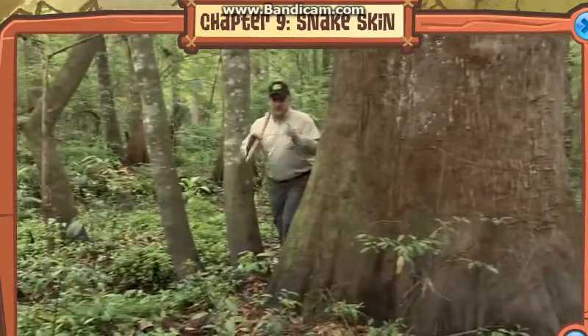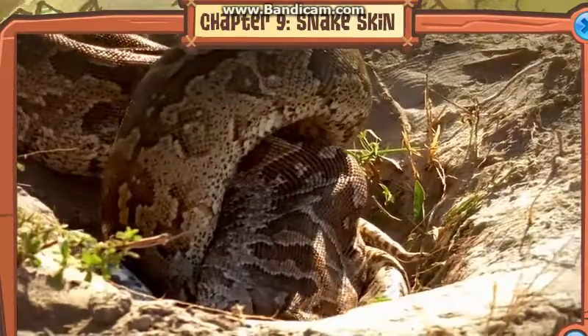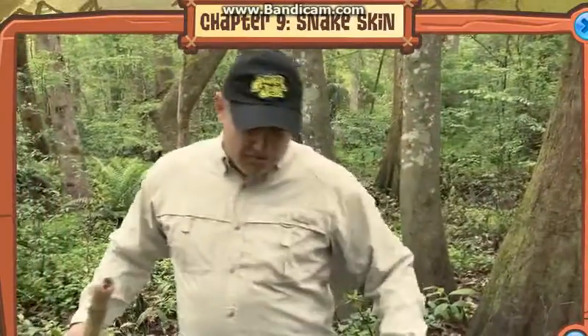I sure hope we find a python before it finds us. Remember, these guys are constrictors, meaning they squeeze their prey to death. They have over 10,000 muscles in their body, making them incredibly powerful predators.